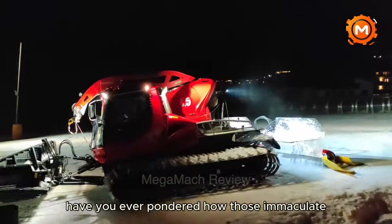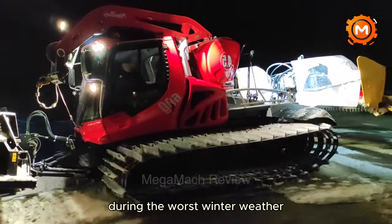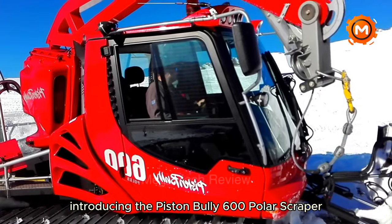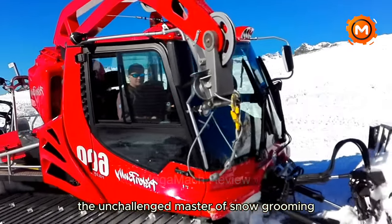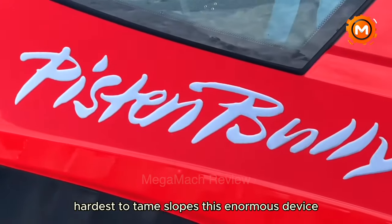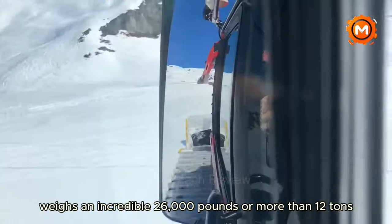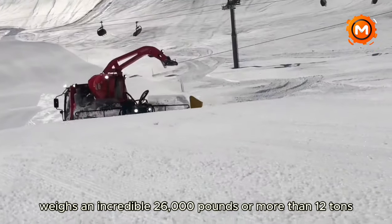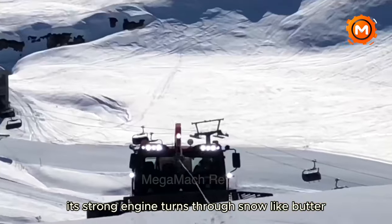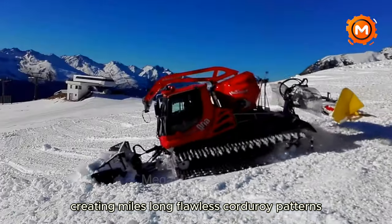Have you ever pondered how those immaculate silky ski slopes seem to come out of nowhere during the worst winter weather? Introducing the PistonBully 600 Polar Scraper, the unchallenged master of snow grooming designed to conquer the coldest, hardest to tame slopes. This enormous device, a monster on tracks, weighs an incredible 26,000 pounds, or more than 12 tons. With more than 400 horsepower, its strong engine churns through snow like butter, creating miles-long flawless corduroy patterns.